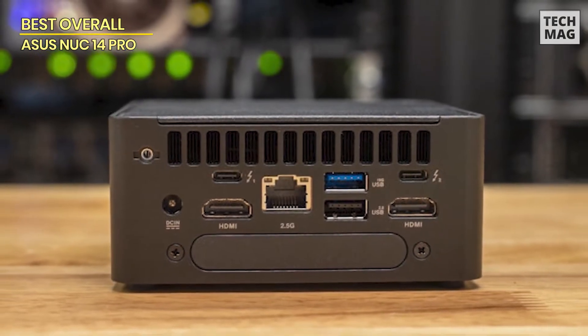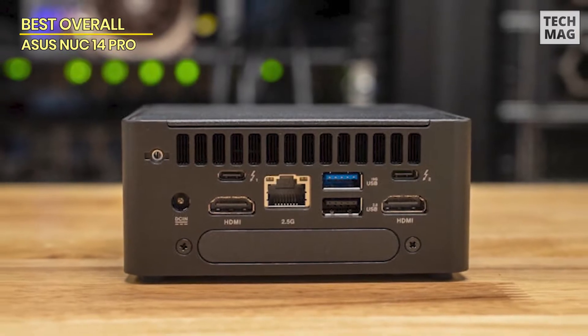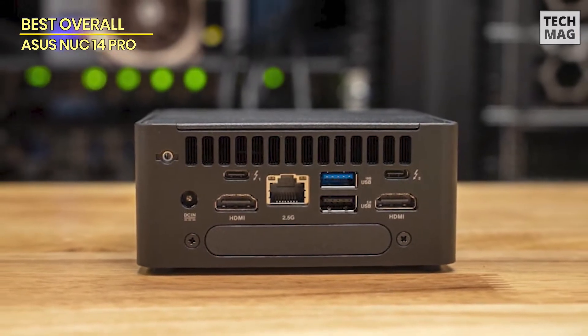If you want serious power in a compact setup for 2024, this bad boy is definitely worth checking out.